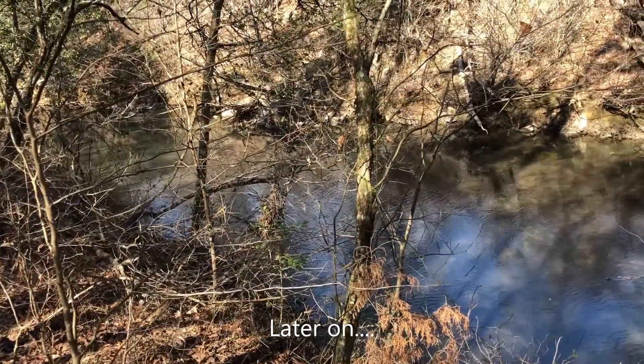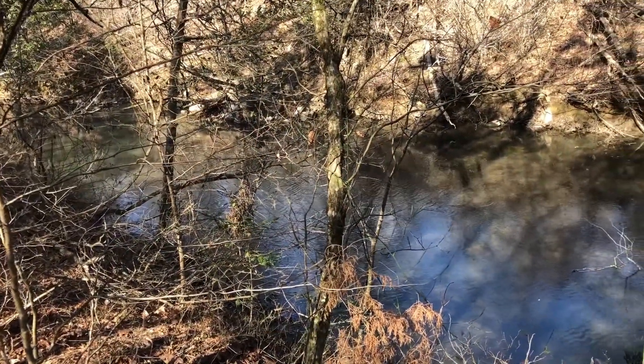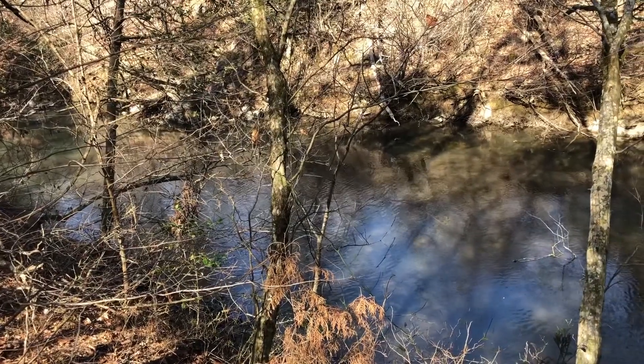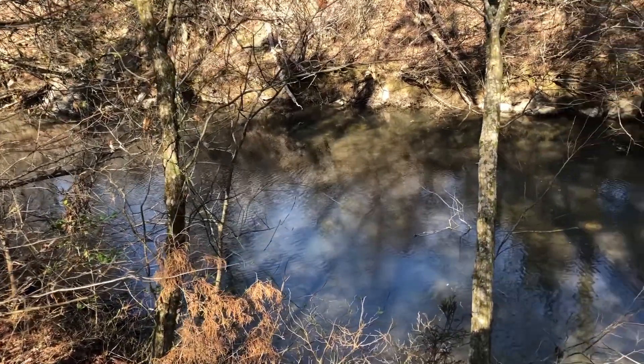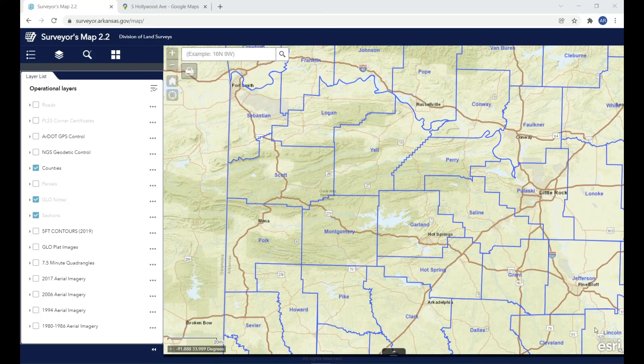We're out here on site today looking for the very first state monument set, which was set by A.J. Robinson in 1975. Hello and welcome to the Arkansas Division of Land Surveys. My name is Daniel Phillips. I am the Arkansas State Surveyor.